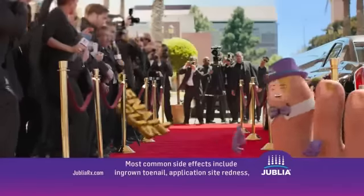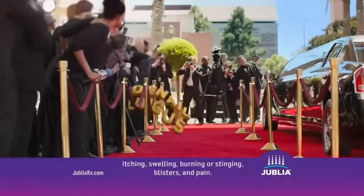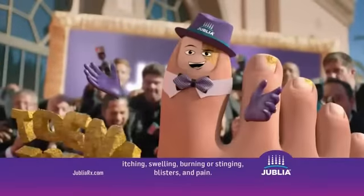Are you getting this? Most common side effects include ingrown toenail, application site redness, itching, swelling, burning or stinging, blisters and pain.